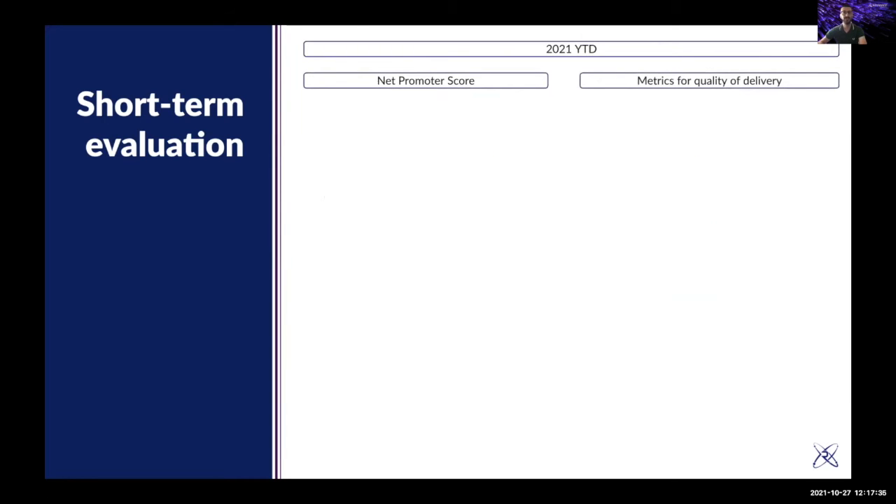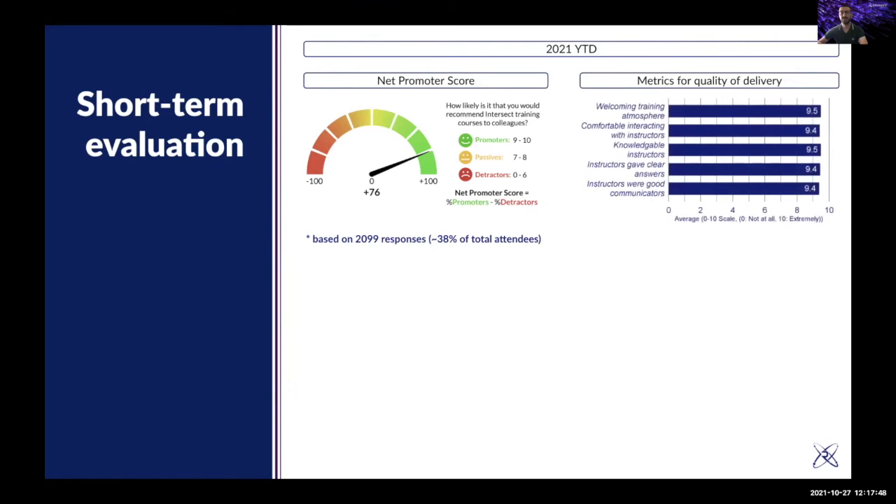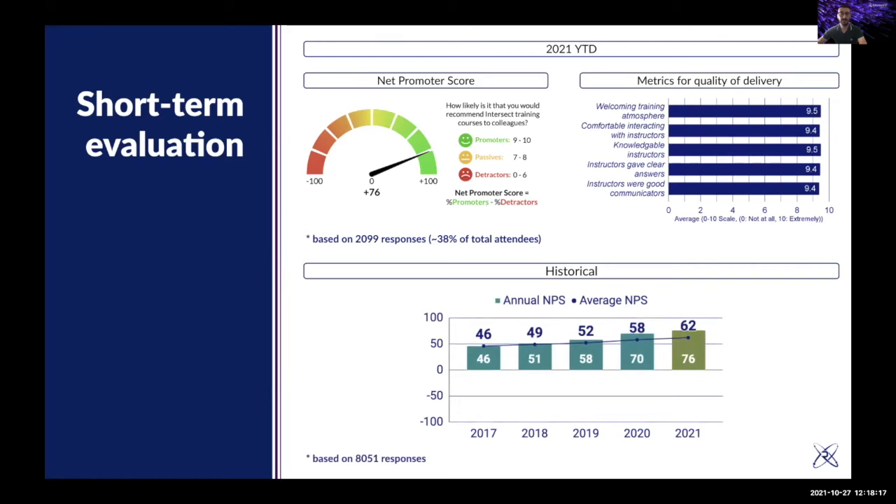Our net promoter score this year is plus 76, based on 2,100 responses, which is around 40% of the attendees — a great response rate. For the five quality of teaching metrics out of 10, all of them are more than 9.4. We capture these metrics to understand if what we provide is truly valuable for attendees. Historically, each year is improving and our average NPS is improving as well, based on 8,000 total responses.